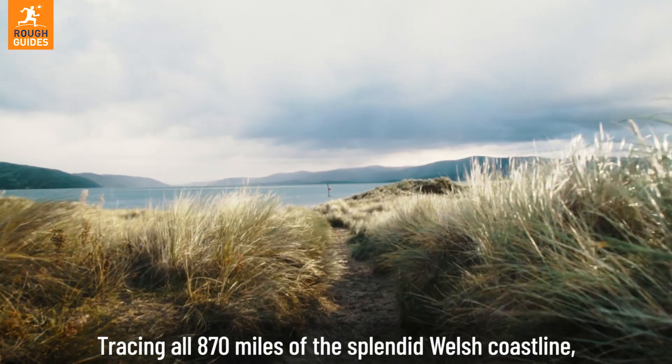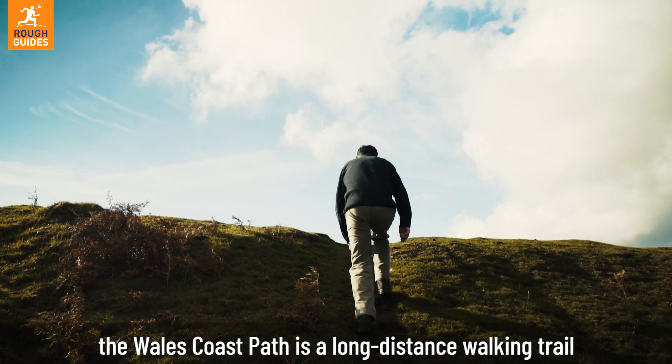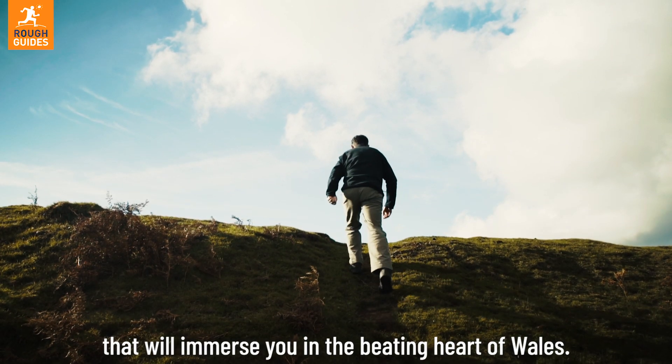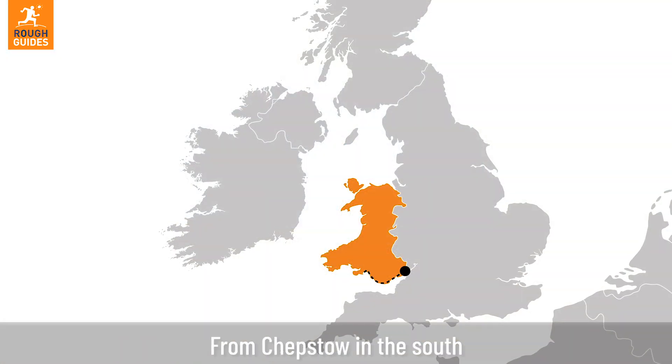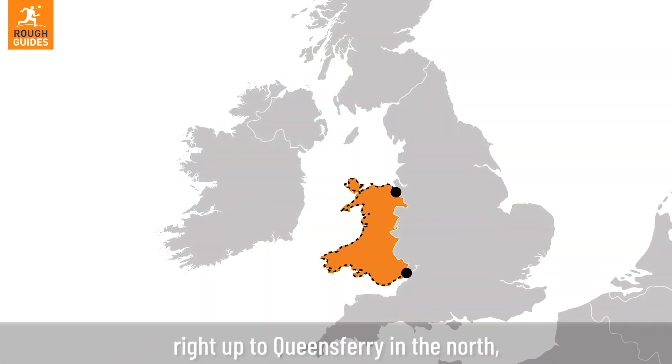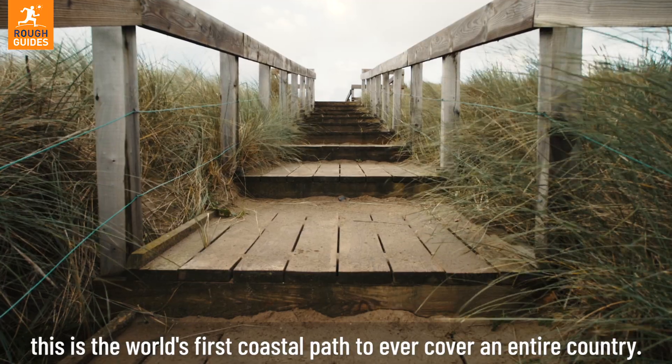Tracing all 870 miles of the splendid Welsh coastline, the Wales Coast Path is a long distance walking trail that will immerse you in the beating heart of Wales. From Chepstow in the south, right up to Queensferry in the north, this is the world's first coastal path to ever cover an entire country.